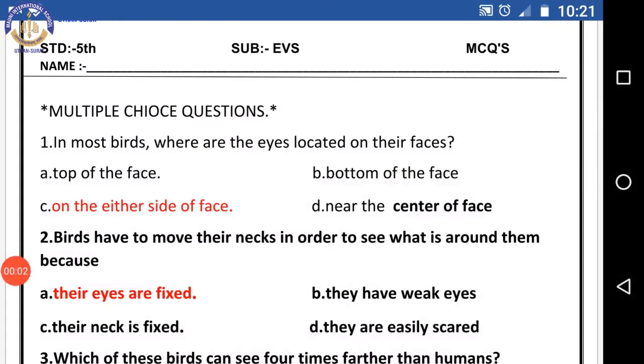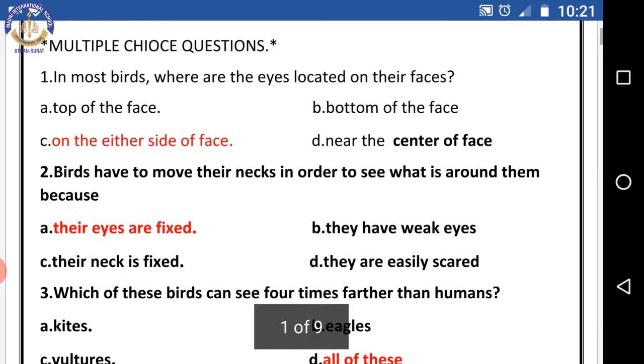Good morning children! Today we will do the revision of the MCQ worksheet. Question one: in most birds, where are the eyes located on their faces? The right answer is on either side of the face. Question two: birds have to move their neck in order to see what is around them because their eyes are fixed.